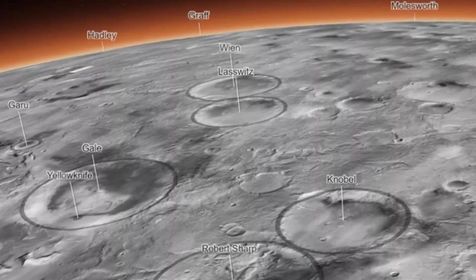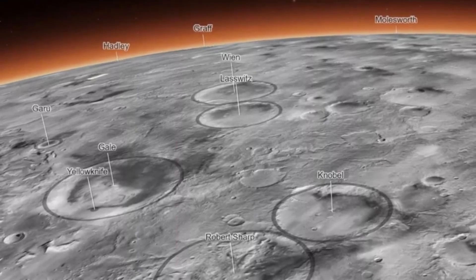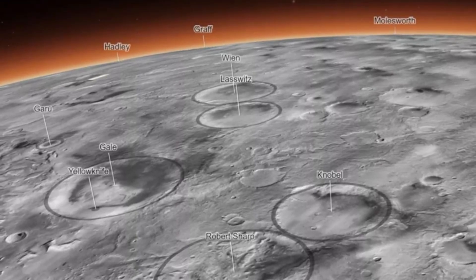A new map available online shows more of the red planet in greater detail than ever — it's like Google Earth for Mars. If you're the kind of person who can spend hours clicking around Google Earth, there's a new toy for you. NASA has just released the most detailed 3D map of Mars ever made.